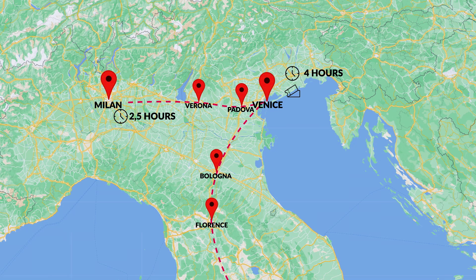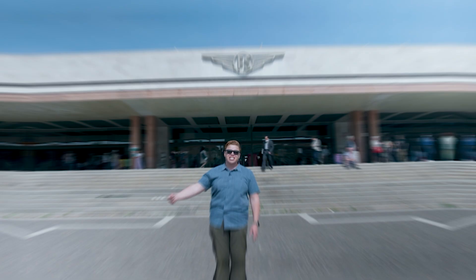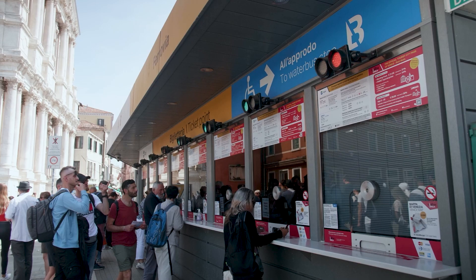From Rome it's about a four-hour train ride. Tickets can easily be purchased online via the Trenitalia or Italo apps. If you're taking the train to Venice, you need to be aware that there are two main train stations. The first is called Venezia Mestre — it's on the mainland, but do not get off here. Venezia Santa Lucia is the last stop for Venice and where you should get off.